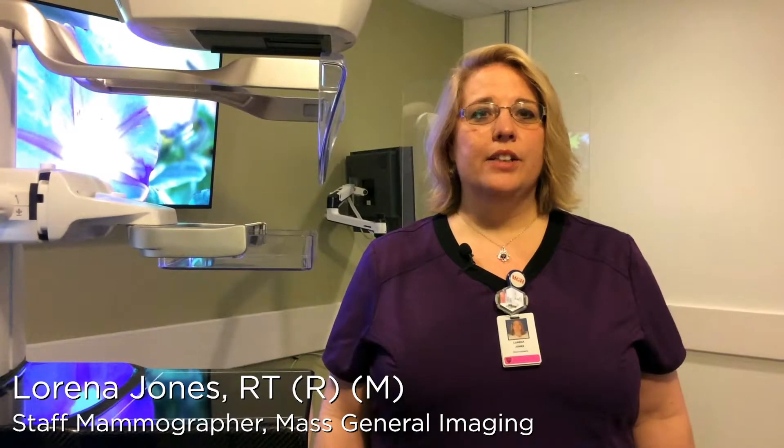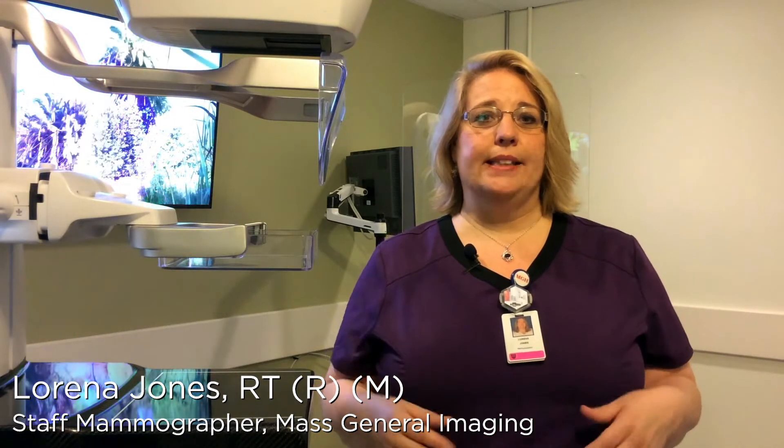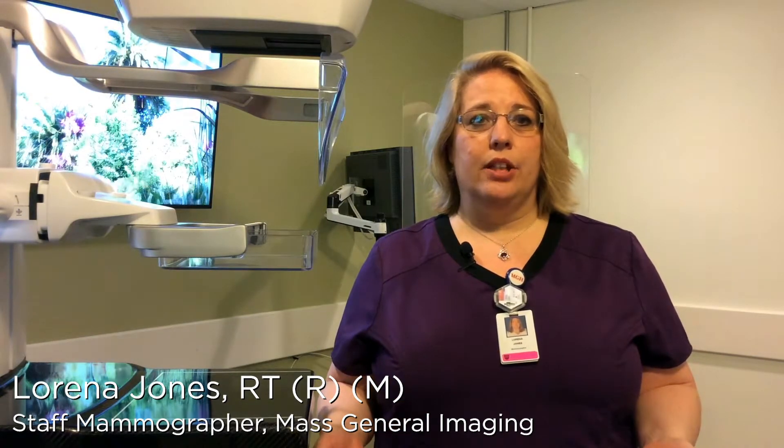You will feel some pressure when your breast is compressed. Compression is important to spread out the tissue to get the best image. If you feel any pain, let your technologist know right away and we can adjust. You also have a special option at Mass General where you can help control the pressure of the mammogram yourself. If you are interested in this, just let us know when you schedule your mammogram. There is no extra cost with this method.